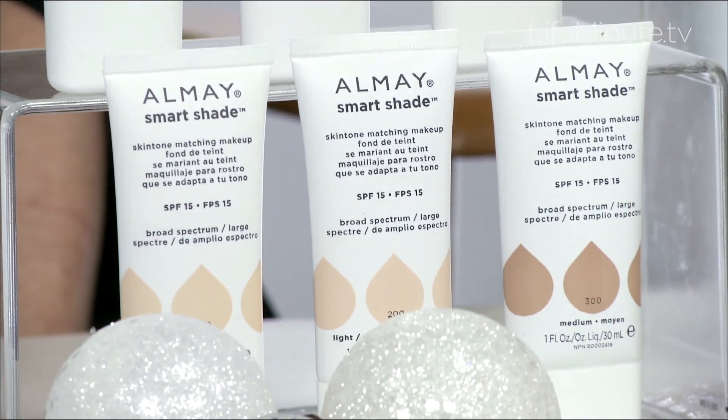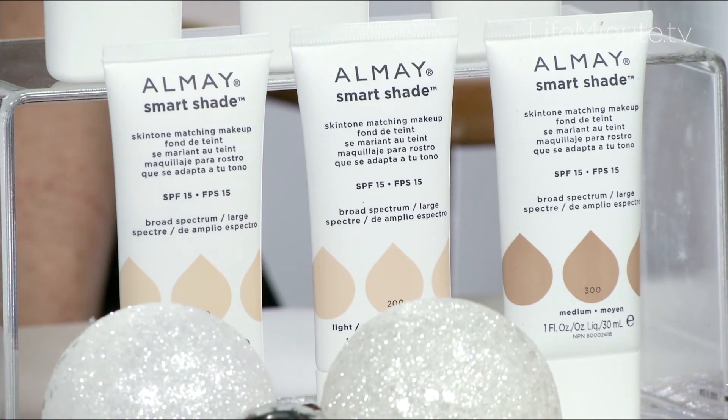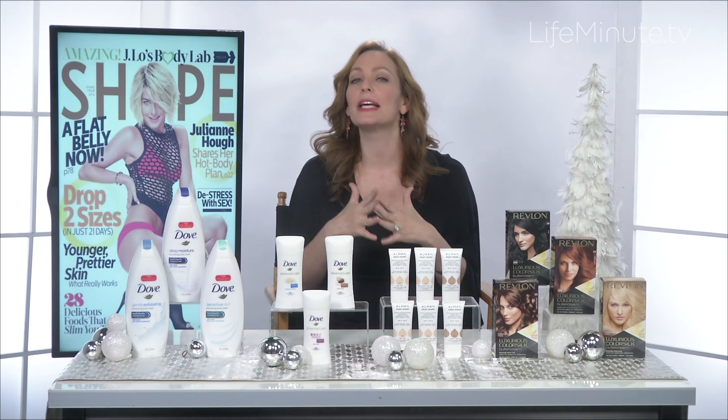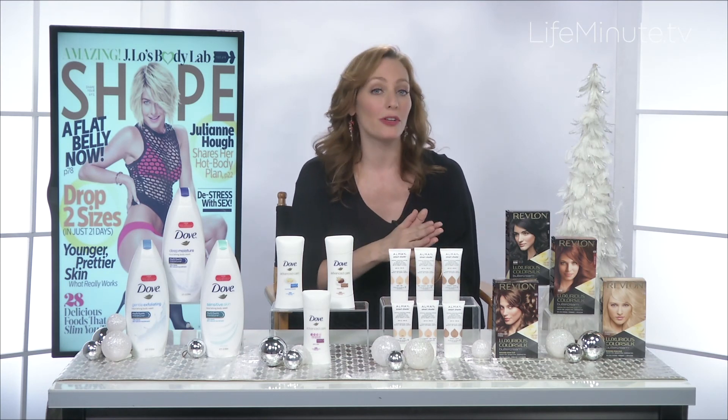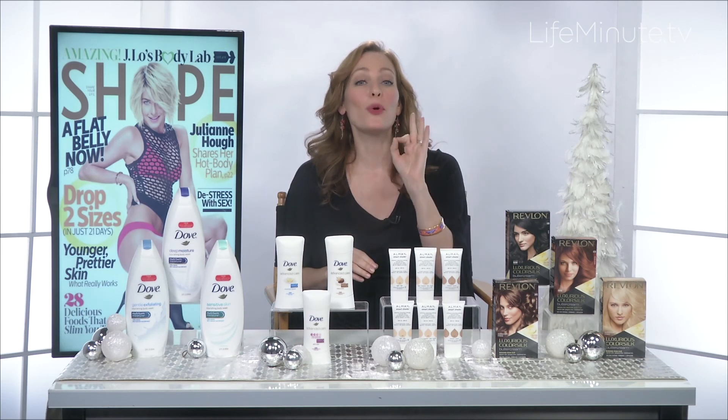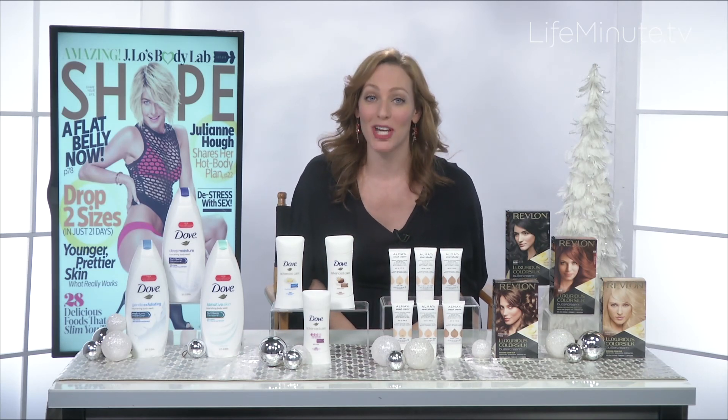They interact with your skin and adjust to perfectly match your skin tone. The formula is lightweight, it blends beautifully, it's hypoallergenic, dermatologist tested, and it is $14 at drugstores and it comes in three shades.